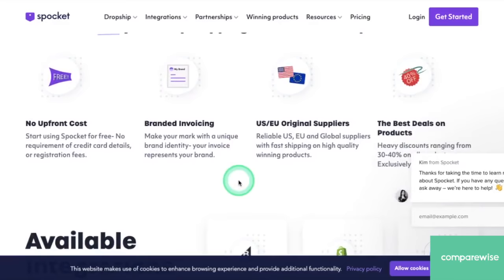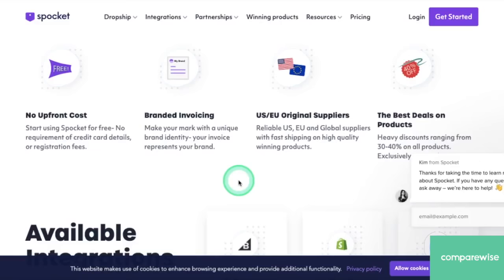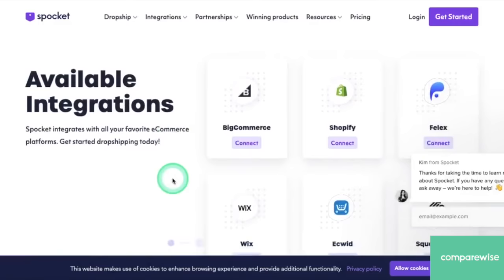You'll get the best deals on products because you get the price directly from the shipper. The products are US and EU sourced, so you'll get great prices and quick shipping times. You'll get branded invoices so you can make your business your own. And there's no upfront cost — it's free to use Spocket. And that's the top reasons why we recommend Spocket over AliExpress or Oberlo.